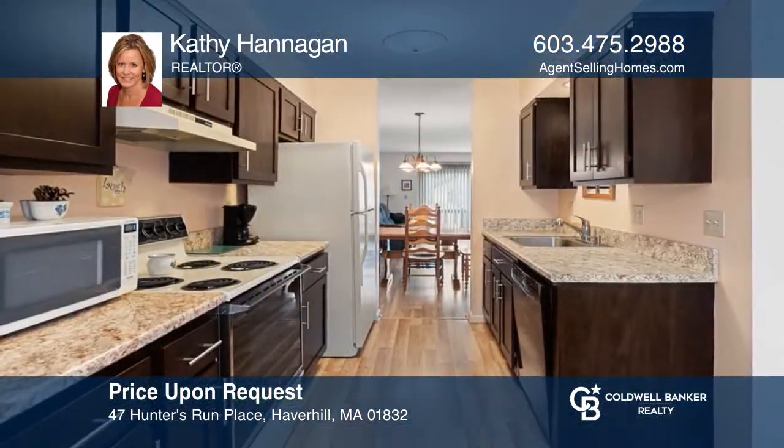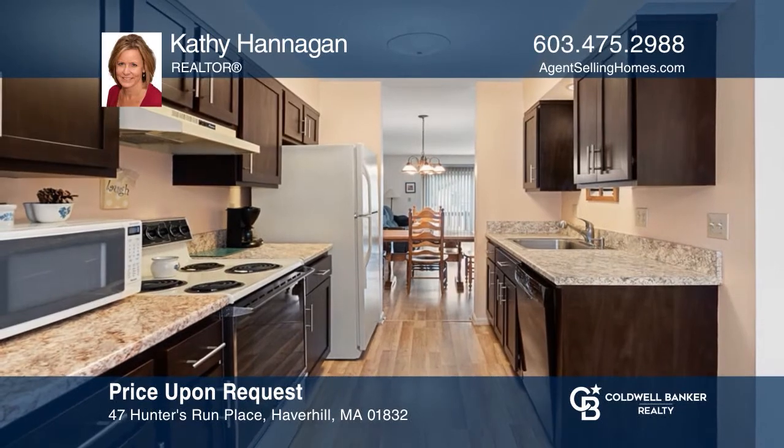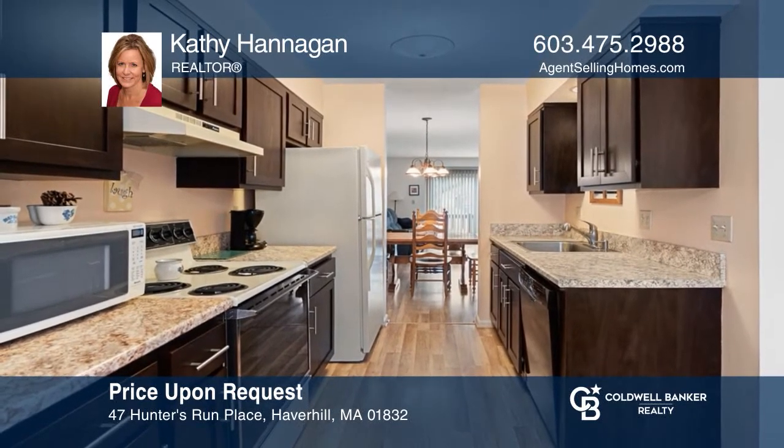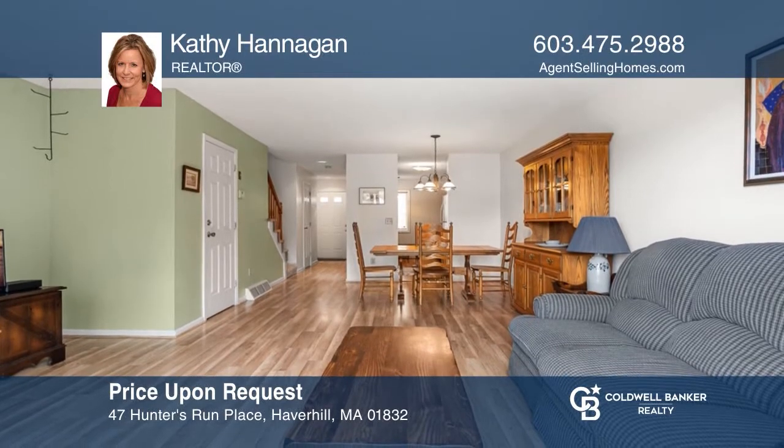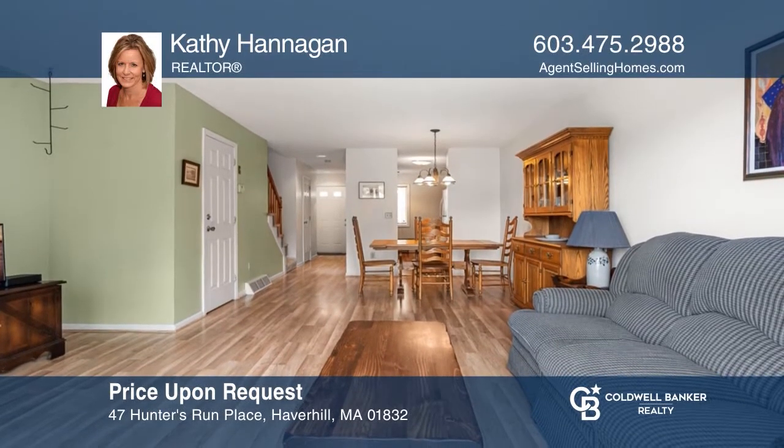Enjoy all the private amenities and convenient location in this two-bedroom, three-level townhome with six rooms and one-and-a-half baths. Want to know more? Call Kathy Hannigan today!